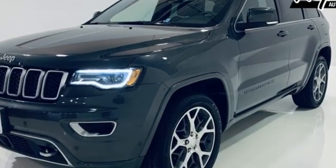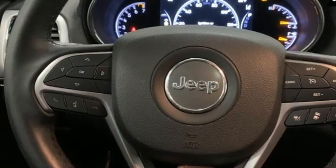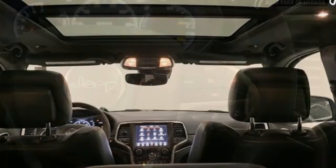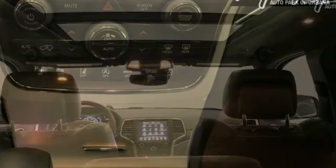It comes nicely equipped with features you'll love: Pentastar engine, heated leather bucket seats, integrated navigation system with voice activation, and ParkSense Park Assist, dual zone climate control.